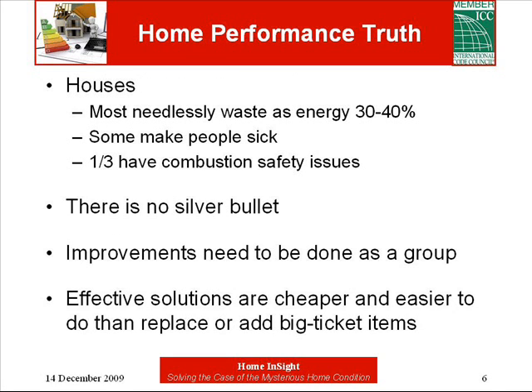Here's the truth about almost every house out there. Nationally, we're wasting about 30-40% of the energy used in our homes. Some houses are making the occupants sick, more than we really know about. And approximately one third of them have combustion safety issues. Unfortunately, solving the energy issues alone ends up hurting us.